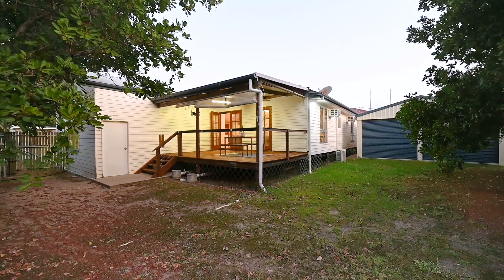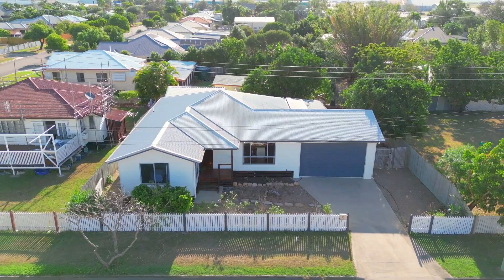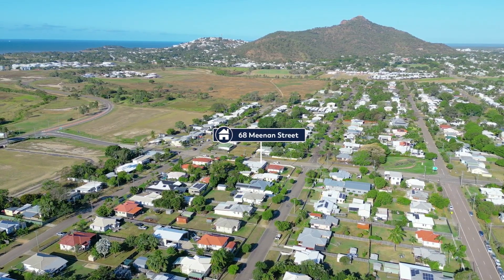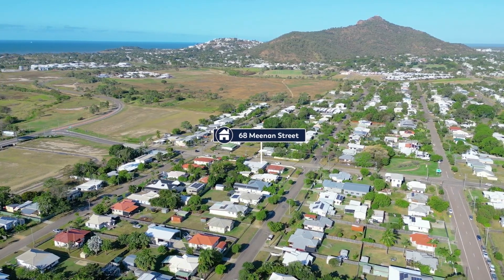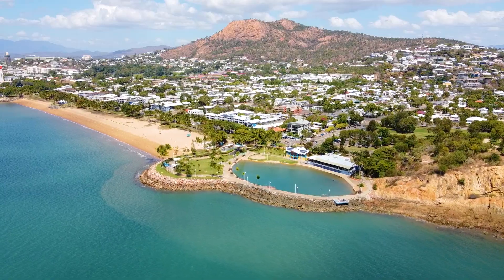Tenants will love this easy care 604 square meter fully fenced block with side access. 68 Meenan Street is close to schools, shops, the CBD and it's only an eight minute drive to the Strand.